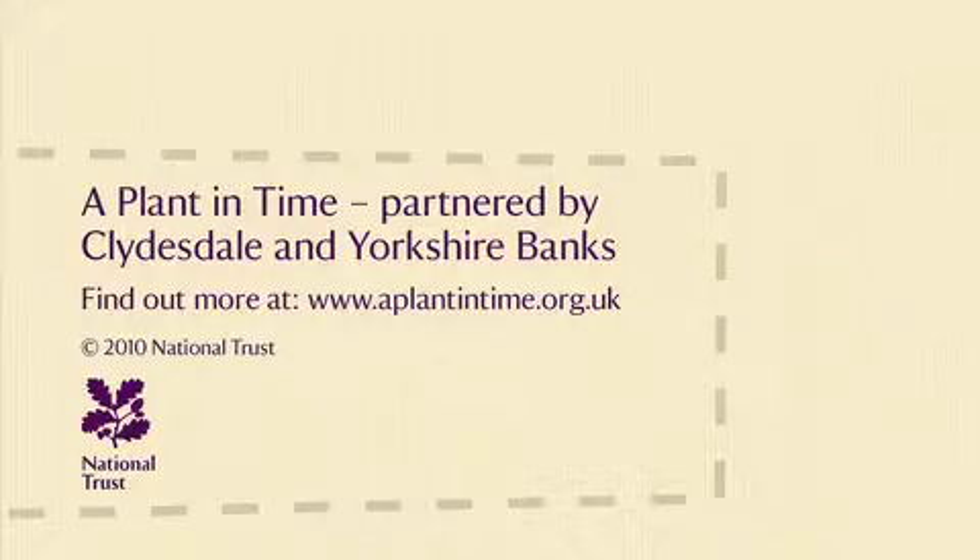This is a key moment in the history of the Trust in looking after its gardens.